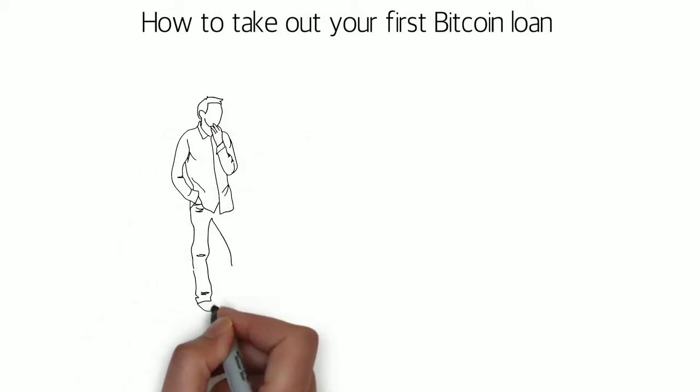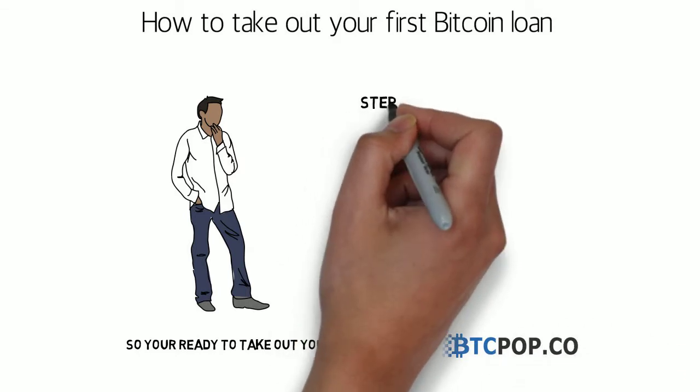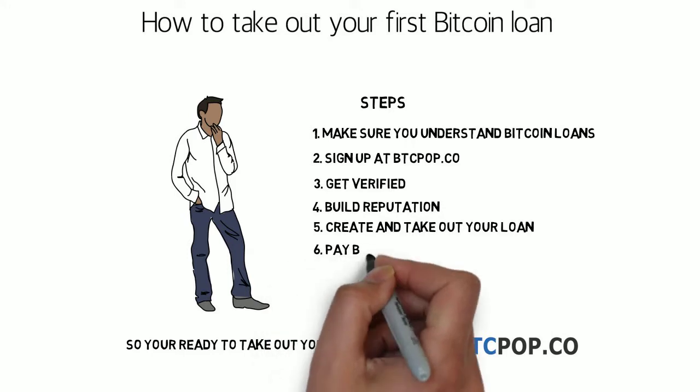So you're ready to take out your first Bitcoin loan at btcpop.co. That's great to hear. This video was put together to make sure you're ready and to guide you through some of the key steps towards getting funded.